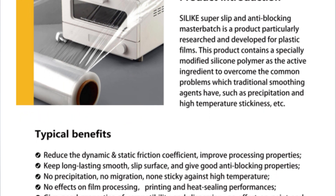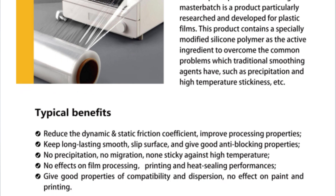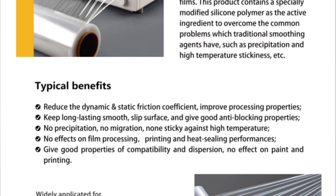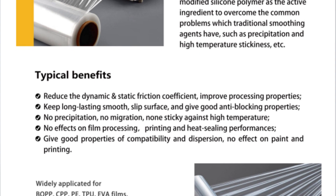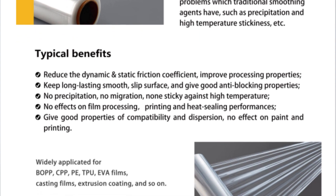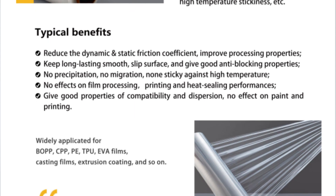Compared with the traditional erucamide slip agent, our product has no migration. We believe we can offer our customers a high-performance product, so that they can produce high-quality products, especially for food packaging and related industries.